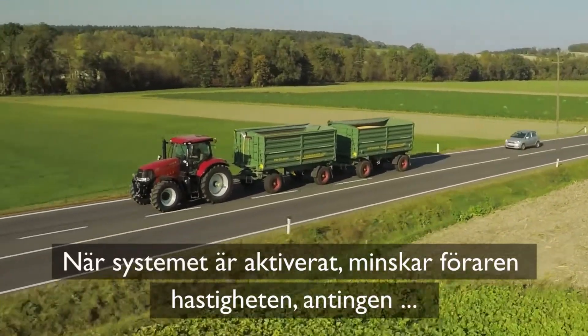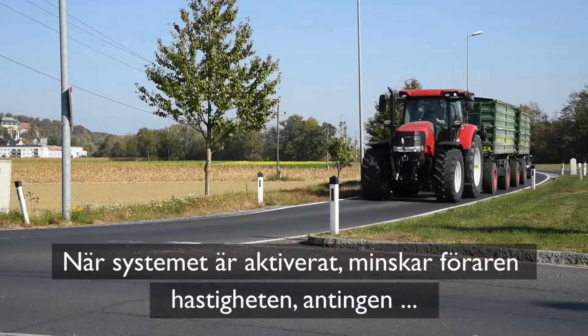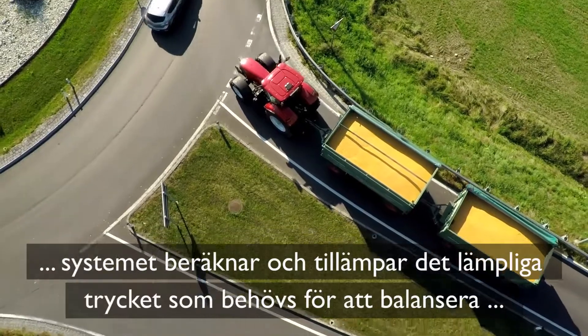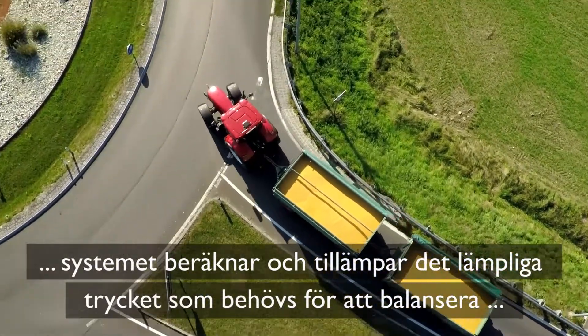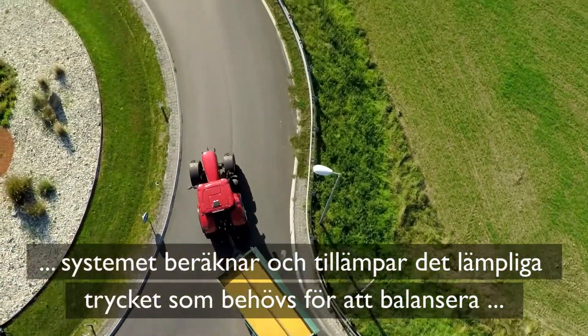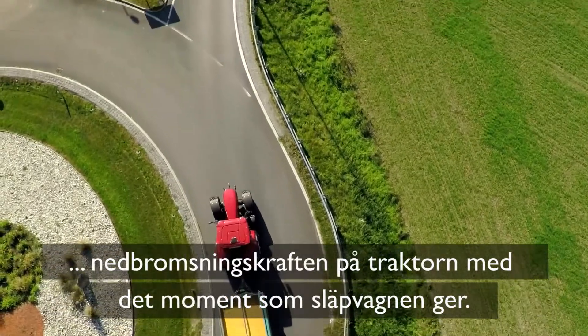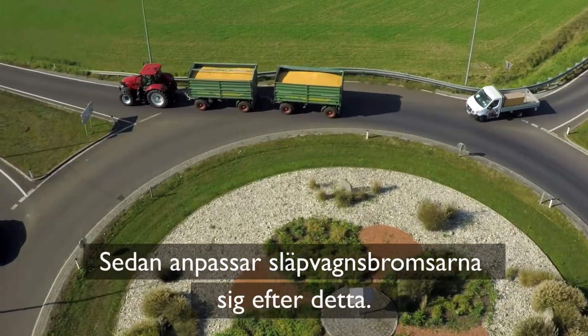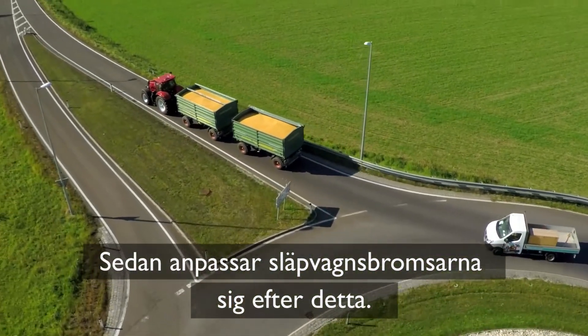With the system enabled, when the driver decreases speed, either by using the multi-controller or by releasing the drive pedal, the system calculates and applies the appropriate pressure needed to balance the deceleration force on the tractor with the momentum exerted by the trailer. It then applies the trailer brakes accordingly to enhance stability.